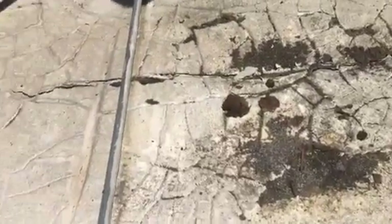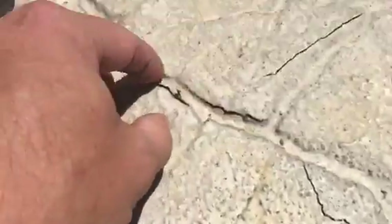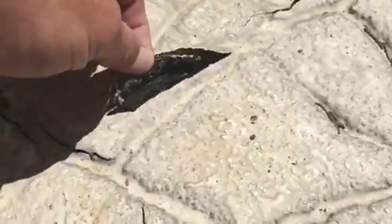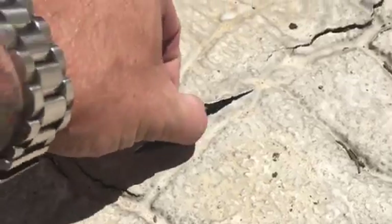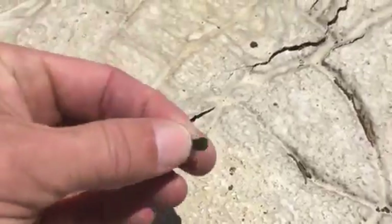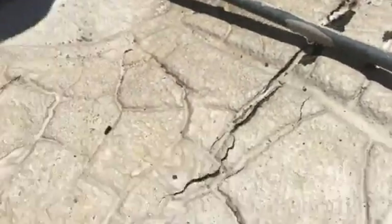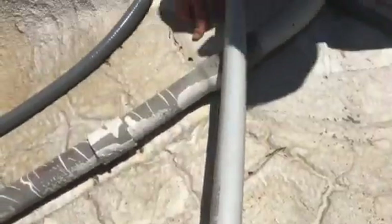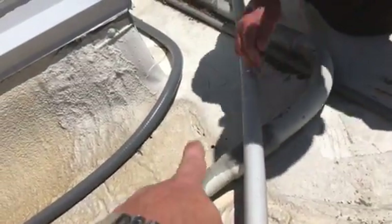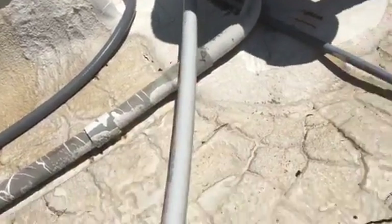Luckily this is over a hallway and not going into a unit, but this is the firewall here going into the units and it's doing the same thing here. As you can see, it's just the asphalt underneath that's cracking — it's still attached to the Gaco, it's just slowly and steadily coming off, separating all the way back there where the old torch down meets. It may have started coming through right there.